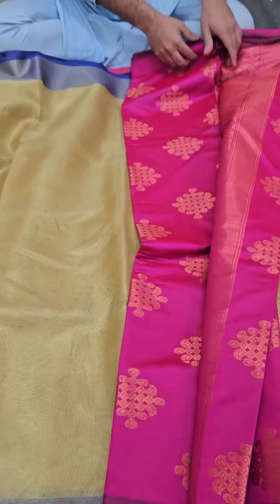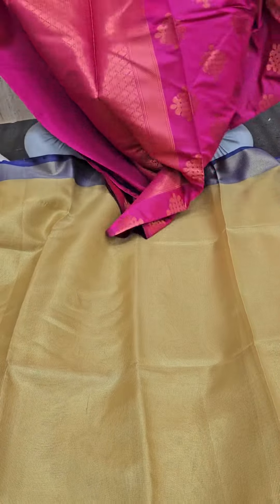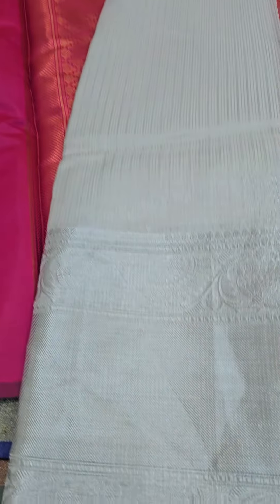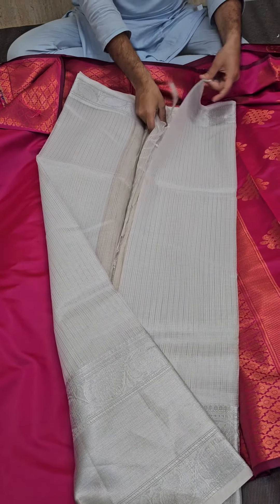Next we have a rani pink color kolam pattern saree with a lovely set of pallu — just have a look at that beautiful pallu. And if you have liked a silver kota pattern, just go with it.